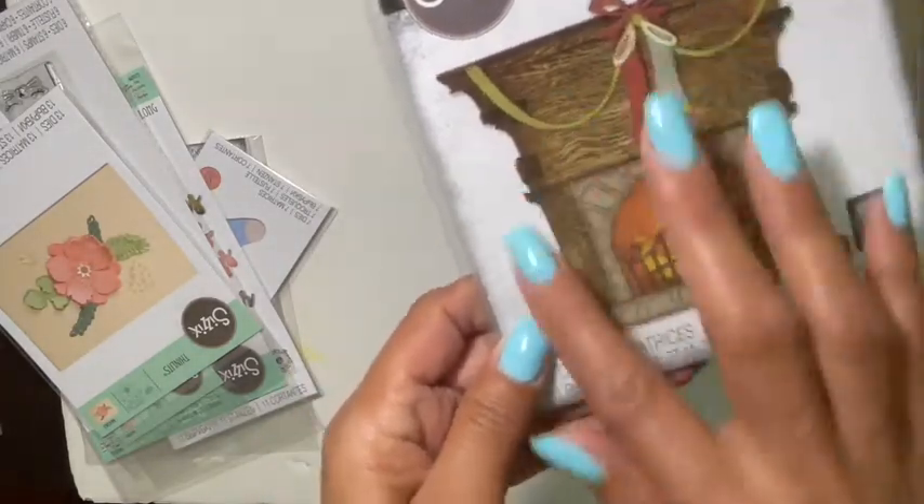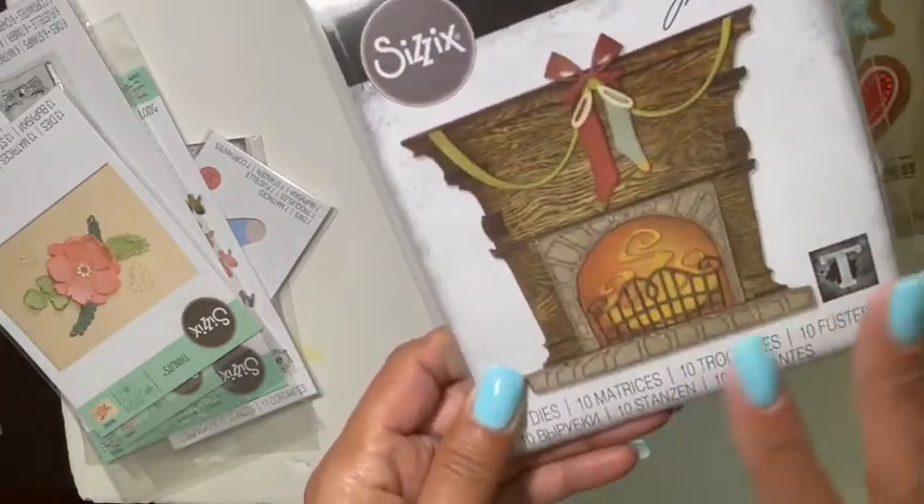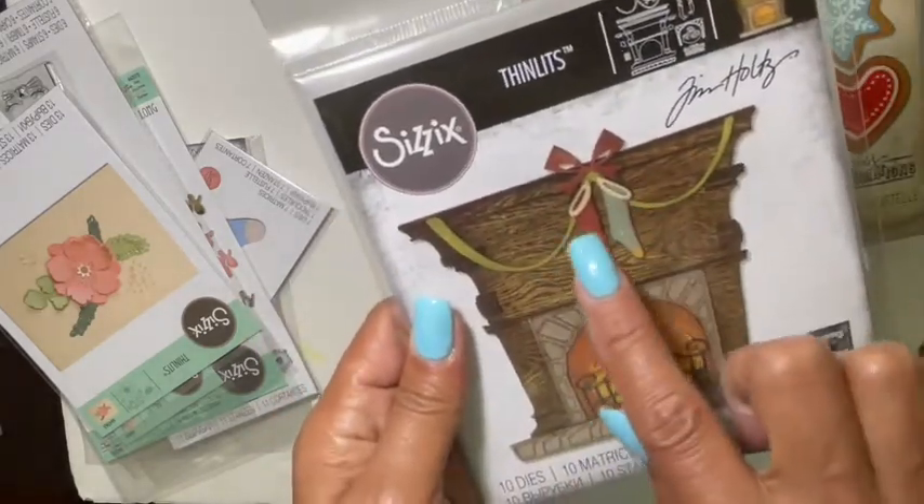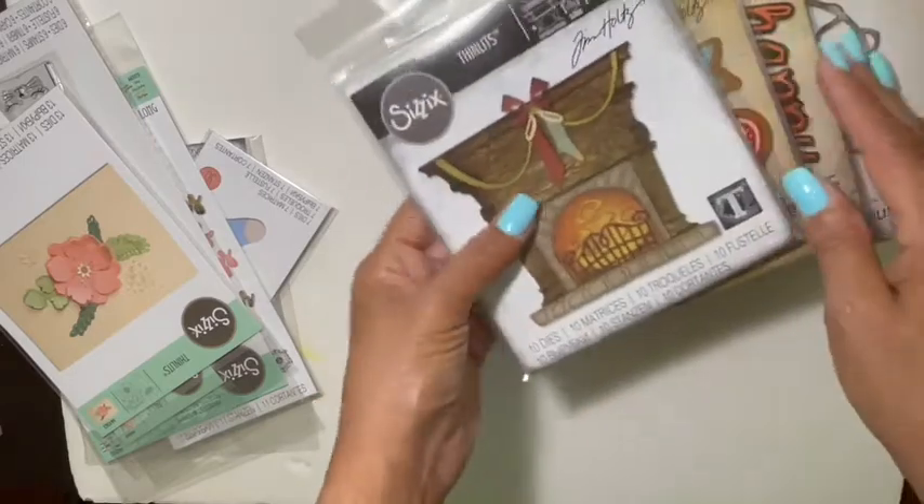I also picked up this one from Tim Holtz — this is the Fireside die. It's really good for Halloween, manly cards, or Christmas cards. If you hang all the stockings on it I thought that would be really, really cute.